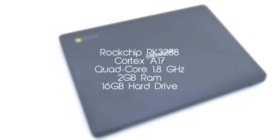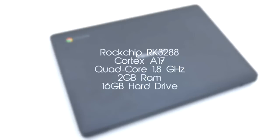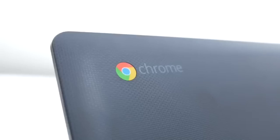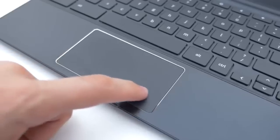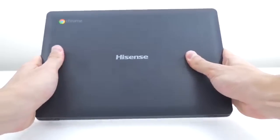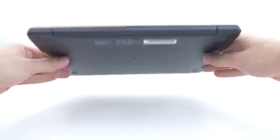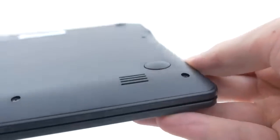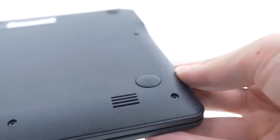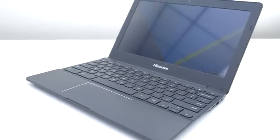Coming in at number 1 is the Hisense Chromebook. This is the cheapest one on the list, coming in at about $150. Some of the pros are that the battery life will get you through a whole day and the keyboard is actually pretty comfortable to type on. Some of the cons are that it does not have really good audio — the audio isn't very loud, and viewing angles are very narrow, meaning it will wash out a lot of the time. It has an off-brand CPU, a Rockchip, that offers decent speed but doesn't really keep up with Intel's processors. That's pretty much it guys, I'll see you in the next video.